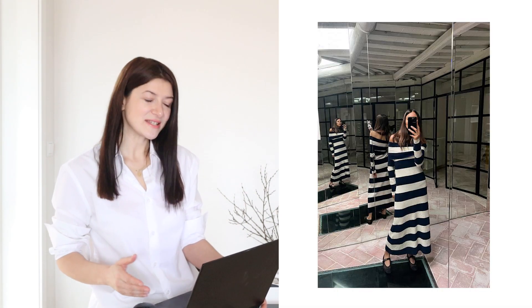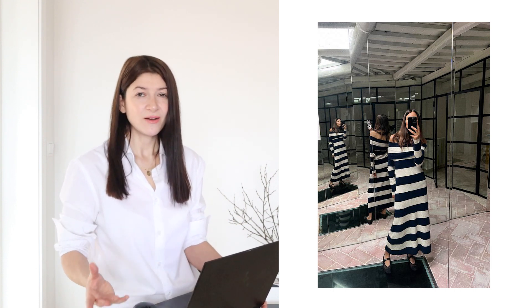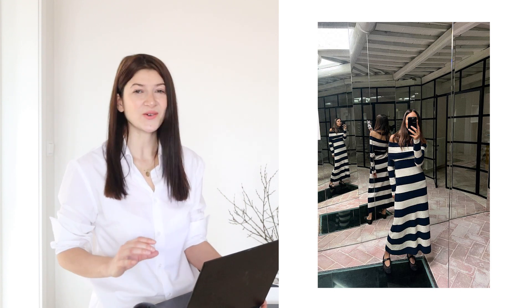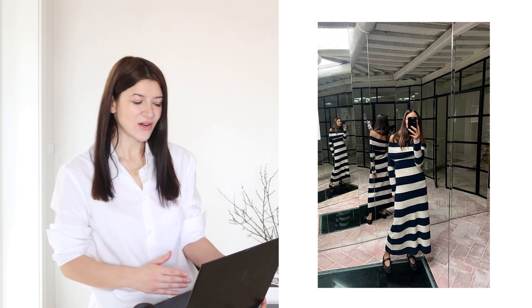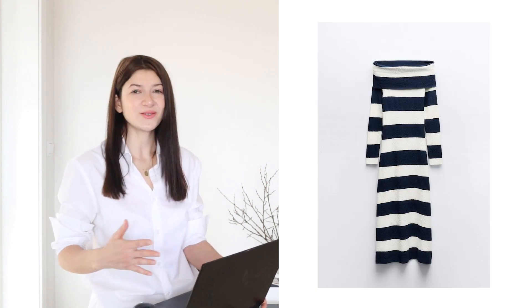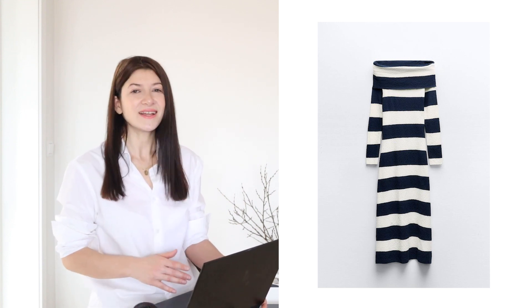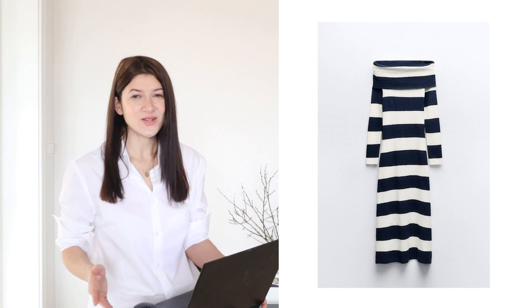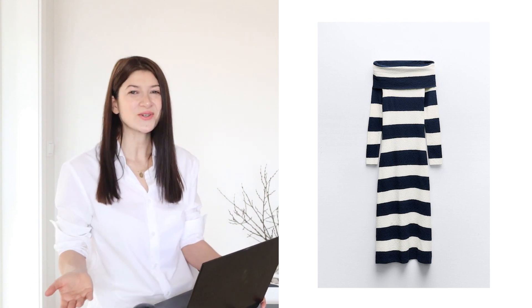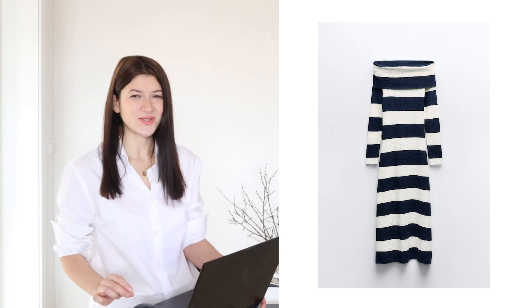Then over here we have this maxi dress. On first look it looks totally fine — I really love the design — but what I don't like are these white horizontal stripes. Usually stripes like this tend to make us appear as if we have a few kilos extra. So for that reason, I would advise you to always go after dresses that have vertical stripes and try to avoid horizontal stripes. Unless you really love them, then of course it's up to you, but when it comes to me I definitely stay away from these sort of stripes.